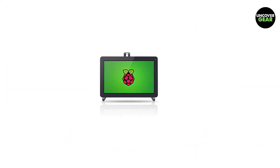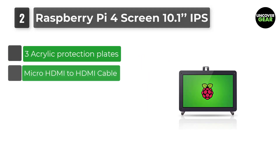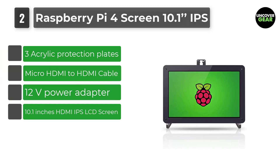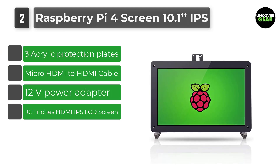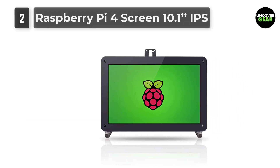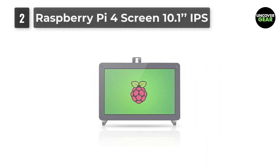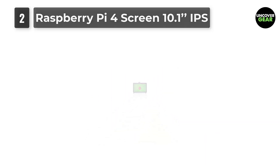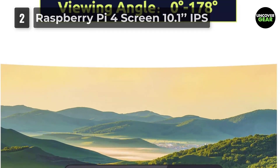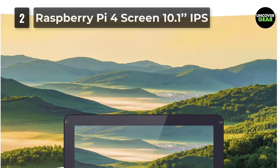Number 2: Raspberry Pi 4-Screen 10.1-inch IPS. SunFounder comes with a 10.1-inch large HDMI-supported IPS LCD display monitor. It has a high resolution of 1280x800 pixels and also comes with a camera holder stand. This IPS HDMI LCD screen monitor brings you spectacular image quality, equipped with a Raspberry Pi camera module V2 holder for a good experience.